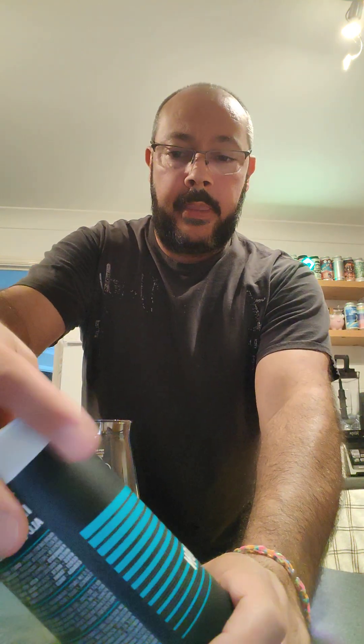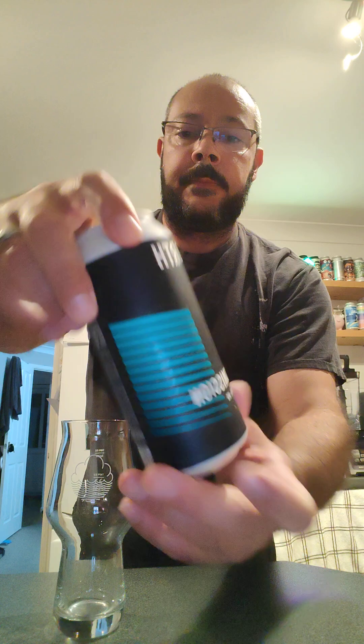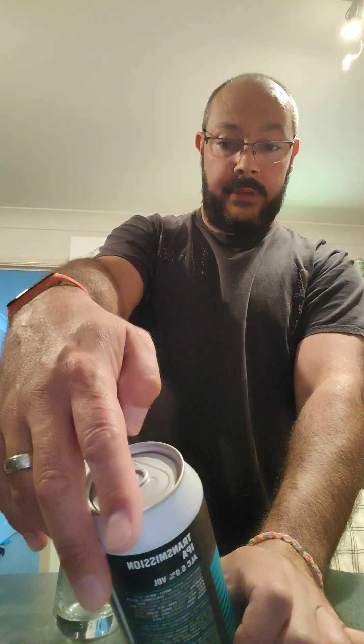This is the other North one, it's called Transmission. It's a 6.9% IPA. Again, doesn't tell you what's in it. It's an east coast meets west coast, soft and juicy IPA, hazy orange appearance, deep tropical flavour and a crisp pine bitterness. 6.9 as I just said.